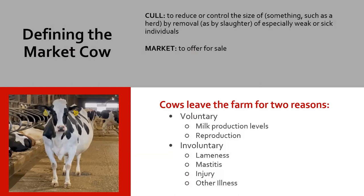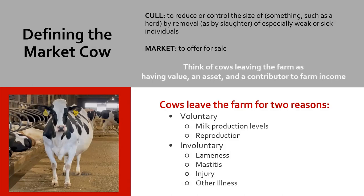As dairy producers, we should think of these animals as market cows. These market cows are something you offer for sale and they have value. According to Farm Bench, market cows sold off the farm for slaughter make up about six and a half percent of total farm sales, which for a dairy of about 250 cows could be somewhere in the range of 60 to 100 thousand dollars a year in sales. Think of them as market cows, not cull cows. When cows leave the herd, they leave for two reasons: voluntary — for milk production levels or reproduction — and involuntary — such as disease, illness, injury, mastitis, and lameness.